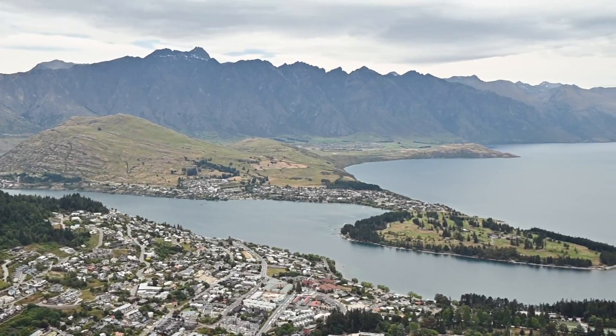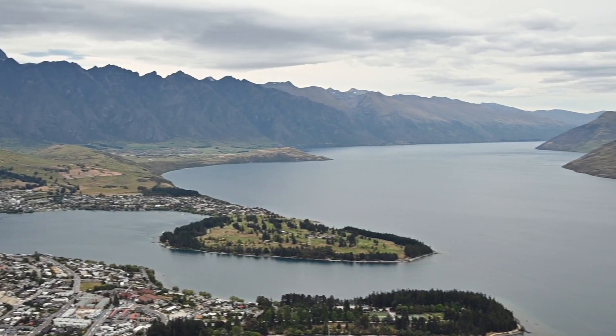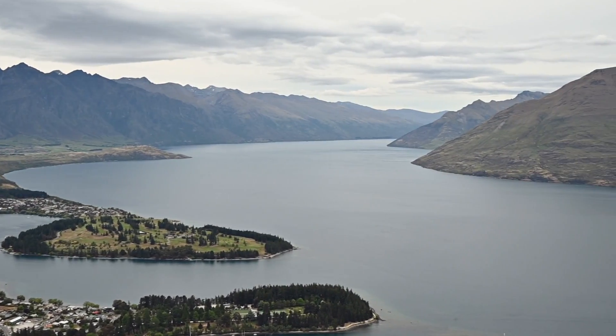We just took the Skyline Gondola up the mountain, and this is the view of Queenstown. Wow.